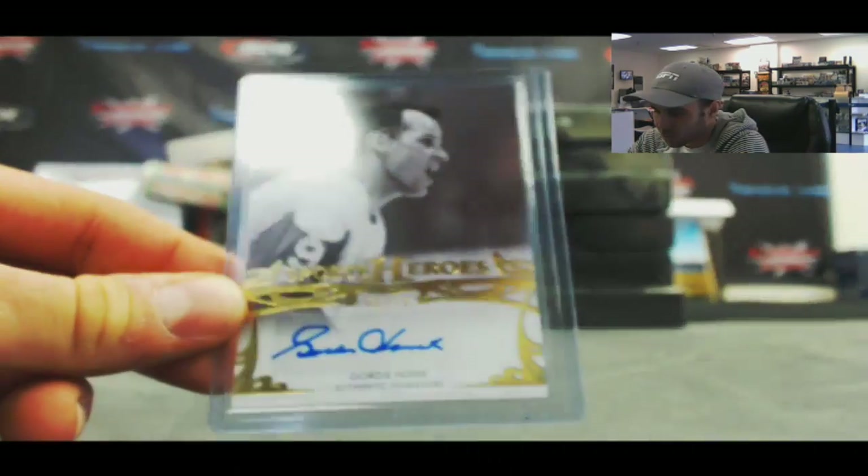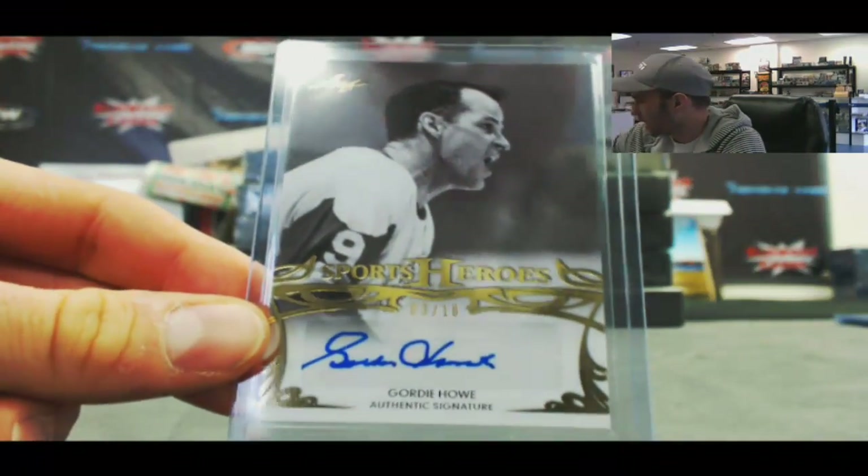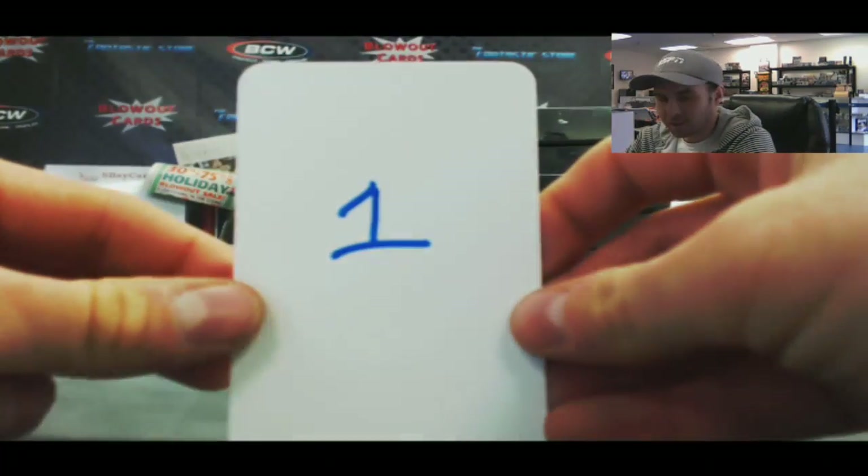And our last one — oh nice — Gordie Howe, number 3 of 10. That's a nice hit right there. Gordie Howe, 3 of 10. And that is box number 1.